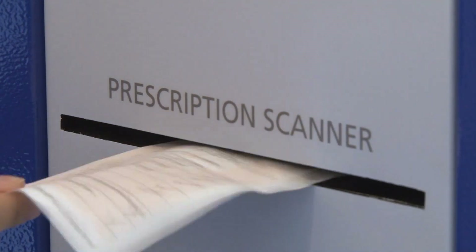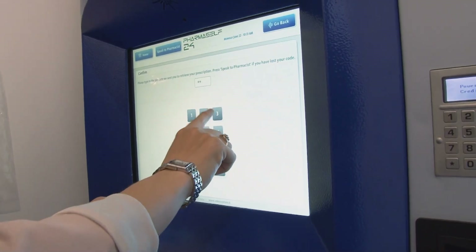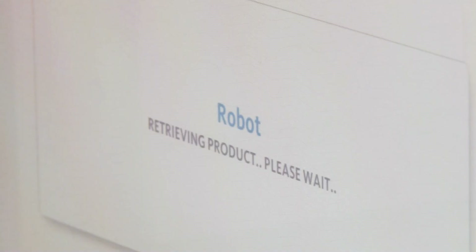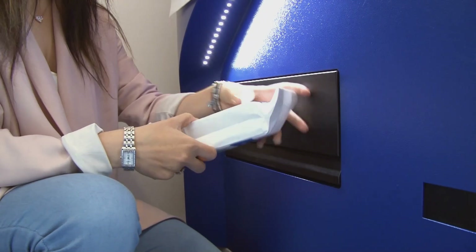Prescriptions can be scanned into the kiosk, securely sending the encrypted data to the pharmacy where the prescription is made up and delivered back to the kiosk. A text or voice message alerts the user that their order is ready and supplies a unique code, and entering the code dispenses the medication to the user.